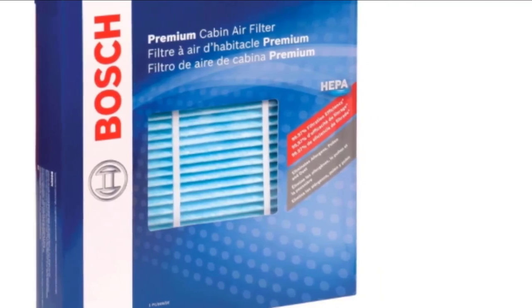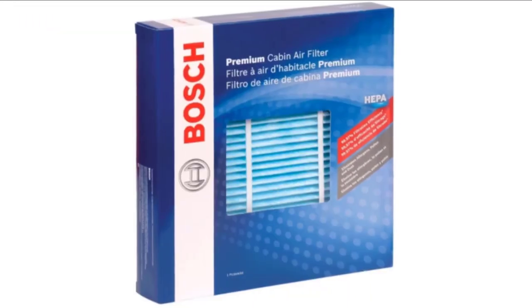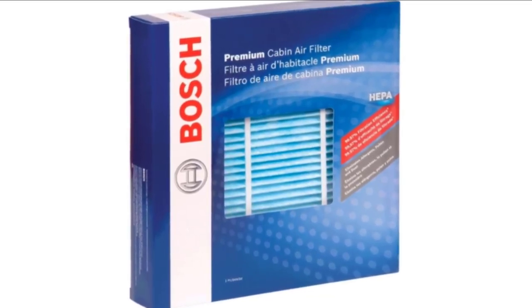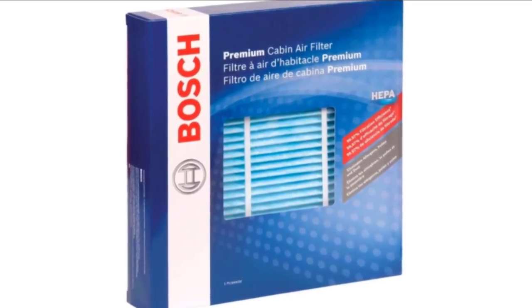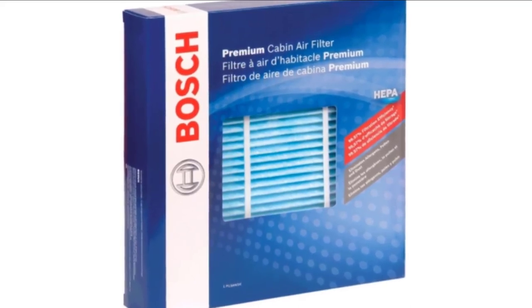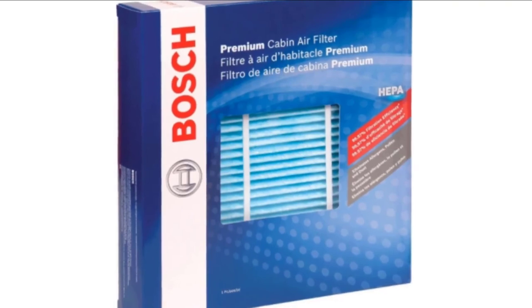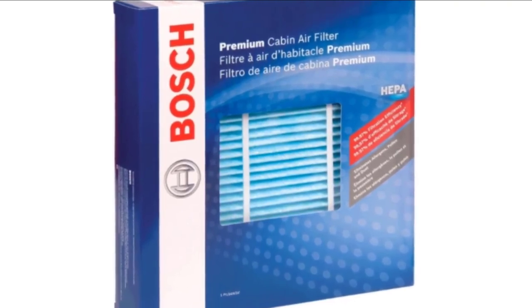However, there are a few things to keep in mind before purchasing. Due to the enhanced trapping abilities, the filter might reduce airflow, and it's quite noticeable especially at medium and high speed. Also, the instructions are a little confusing about which side goes up, so make sure to double-check it before installation.